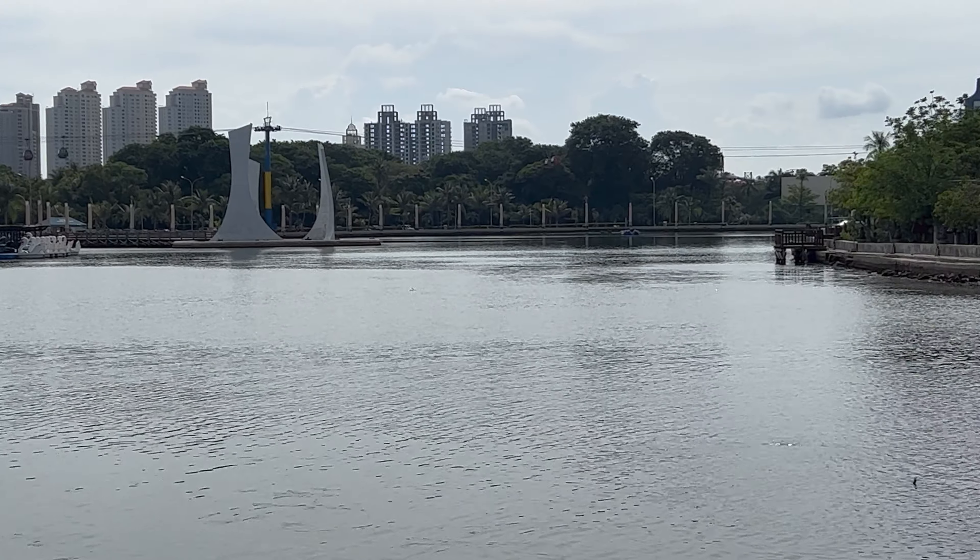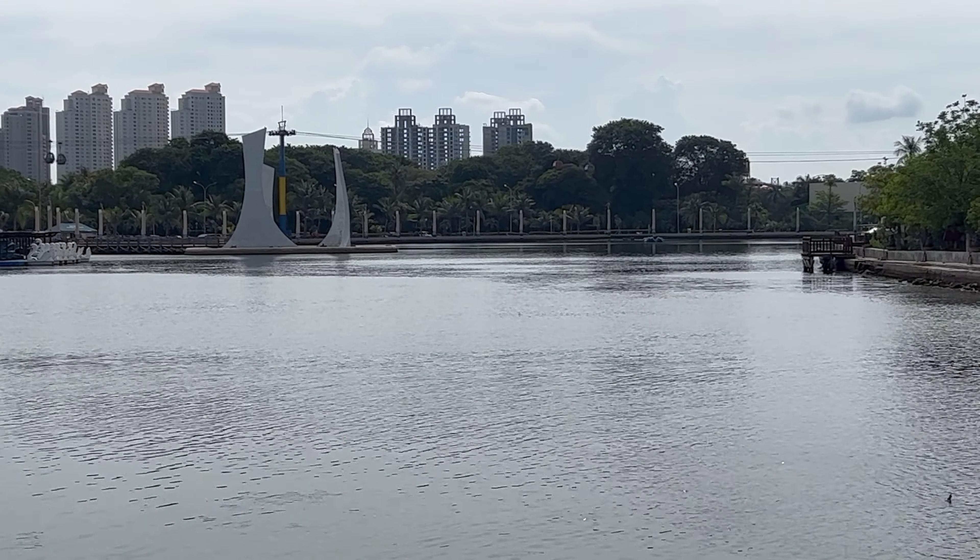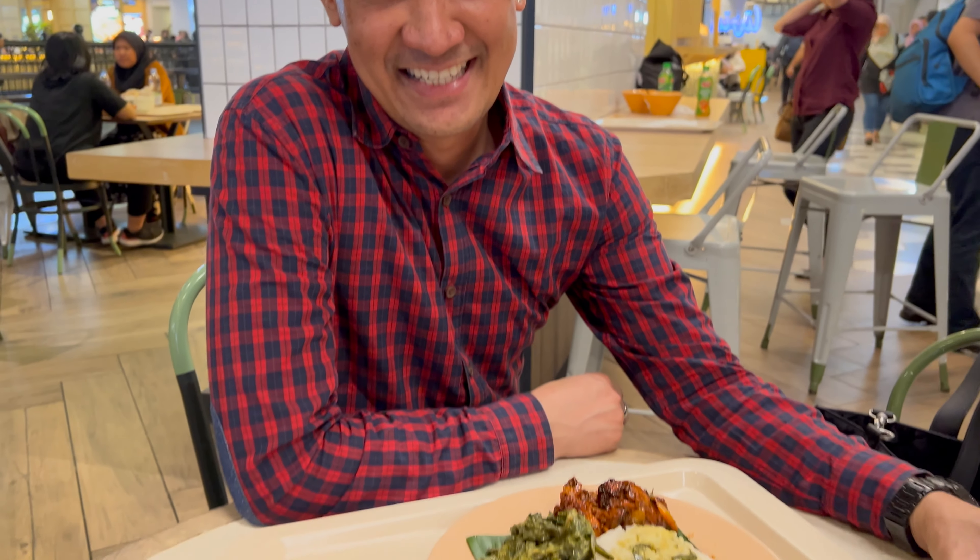So we're going to walk down there, have a look at the beach, and yeah, let's get some food as well. I've just met Al-Far. So Al-Far is very kind — he's offered to explain what I've got on my plate. So let's go for it, Al-Far.